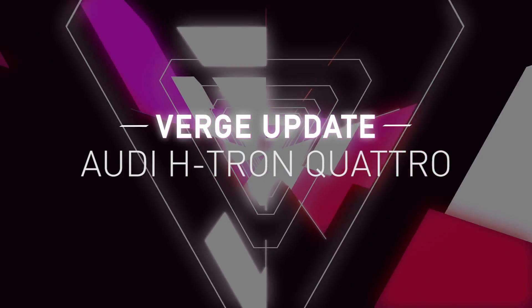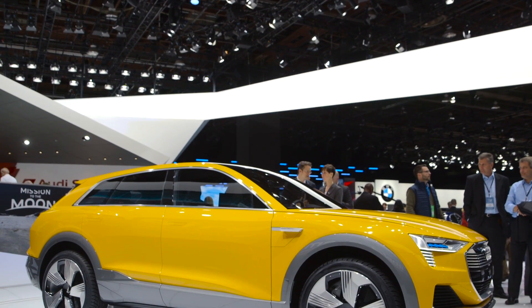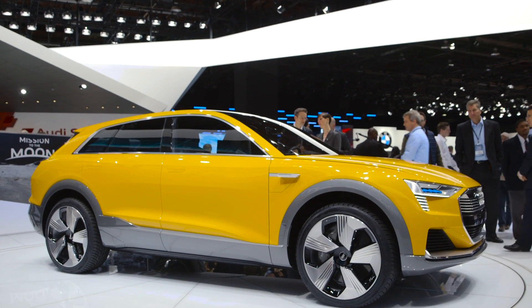Hey, it's Chris from The Verge, and I'm standing in front of the Audi H-Tron Quattro concept. H-Tron stands for Hydrogen. Now, this isn't Audi's first hydrogen concept car, but it is very much a concept.